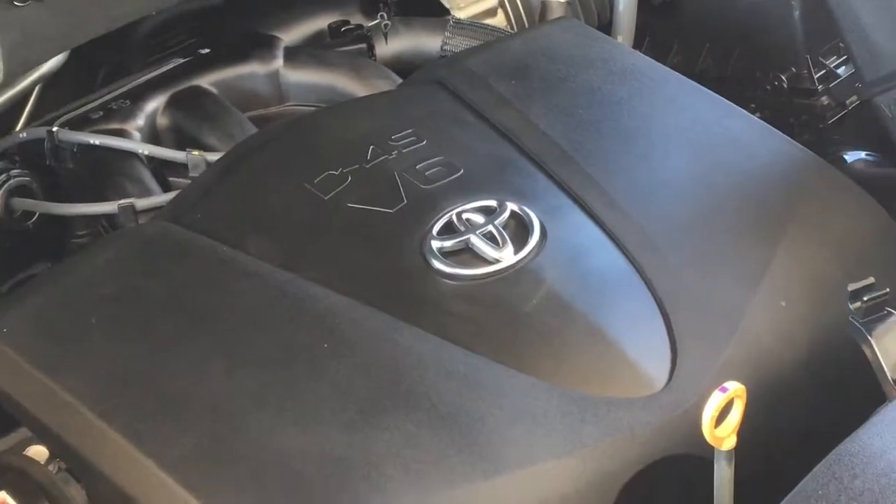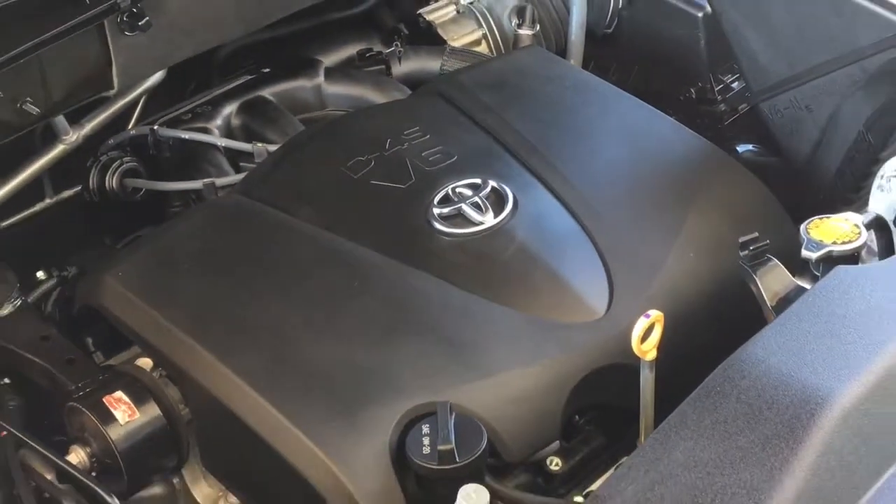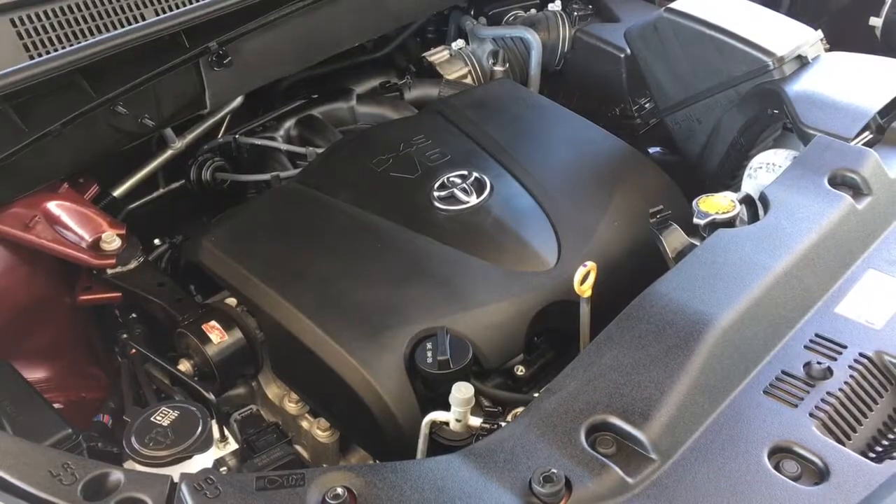The engine compartment is factory fresh and power comes from a 3.5 litre V6 mated to an automatic transmission.